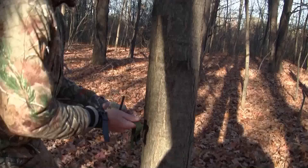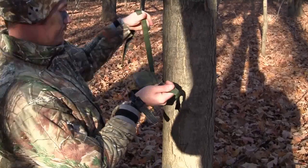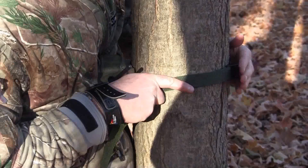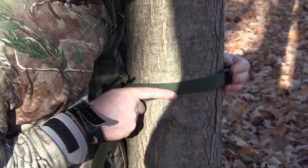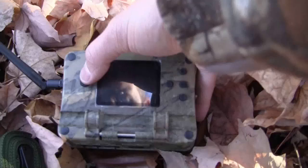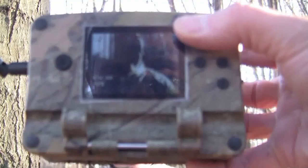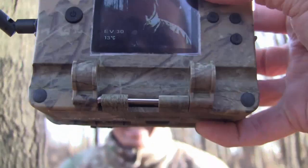It has a sliding mount for easier handling, 38 infrared LED nighttime illumination, automatic infrared level adjustment, video resolution of 640x480 AVI, color pictures by day, black and white by night, adjustable period of operation, and time-lapse mode from 30 seconds to 1 hour.